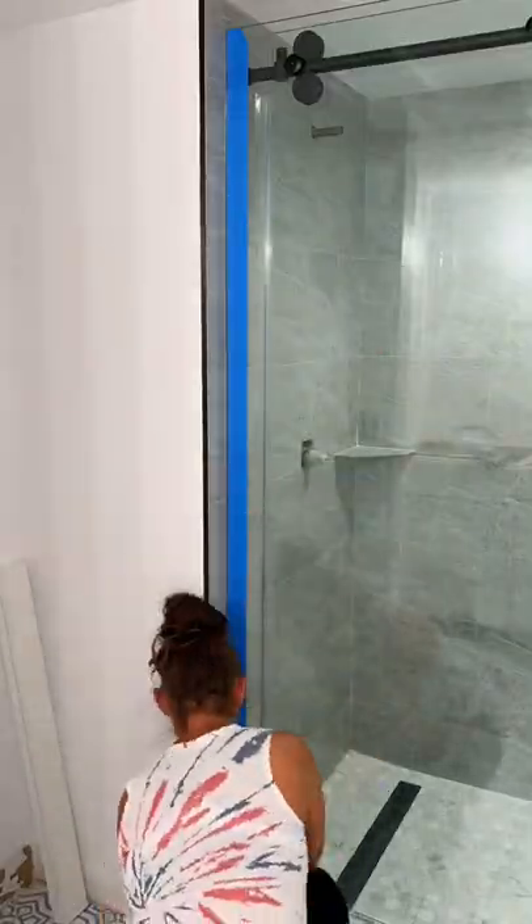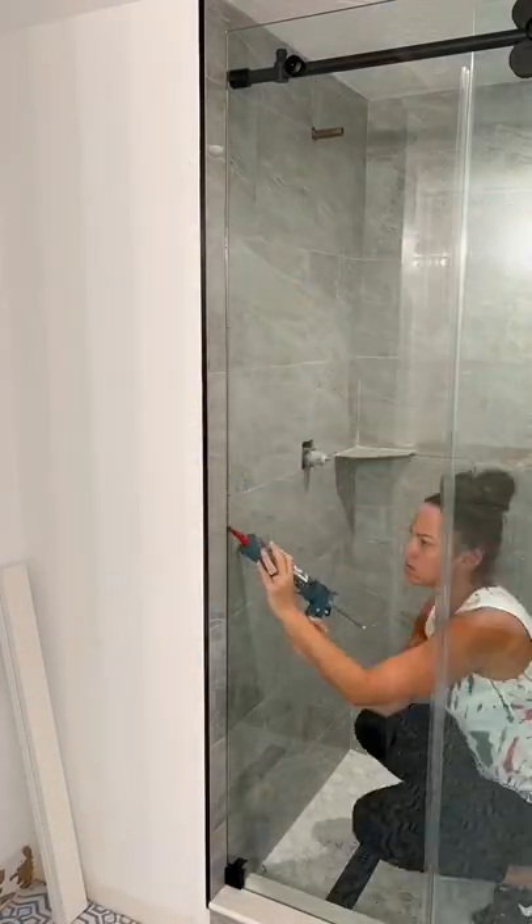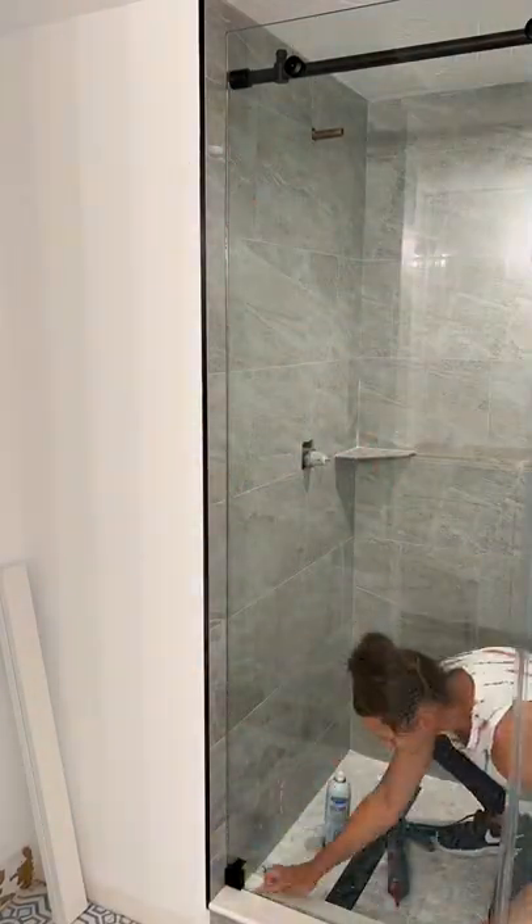A day in my life as a DIYer. Started out like every day with some McDonald's iced tea. And then I siliconed all the seams in that shower door that Vinny and I installed yesterday.